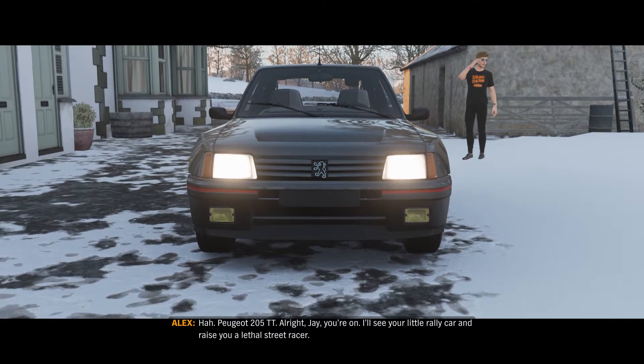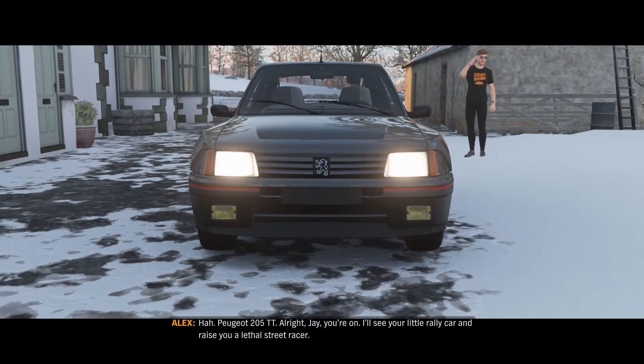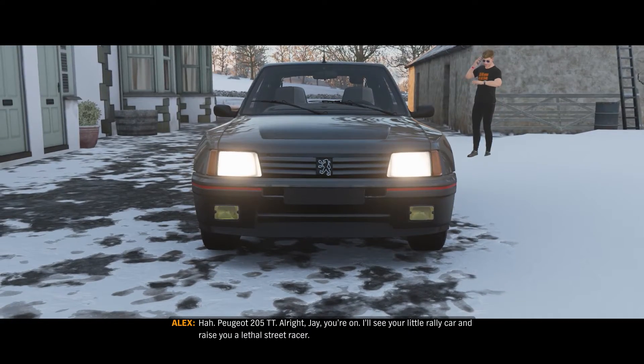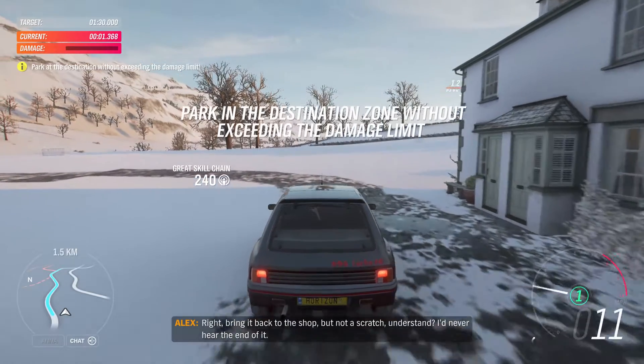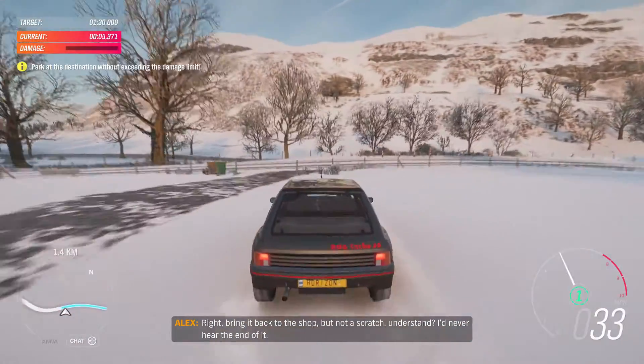Peugeot 205 TT. Alright Jay, you're on. I'll see your little rally car and raise you a lethal street racer. Bring it back to the shop — not a scratch, understand? I'd never hear the end of it.